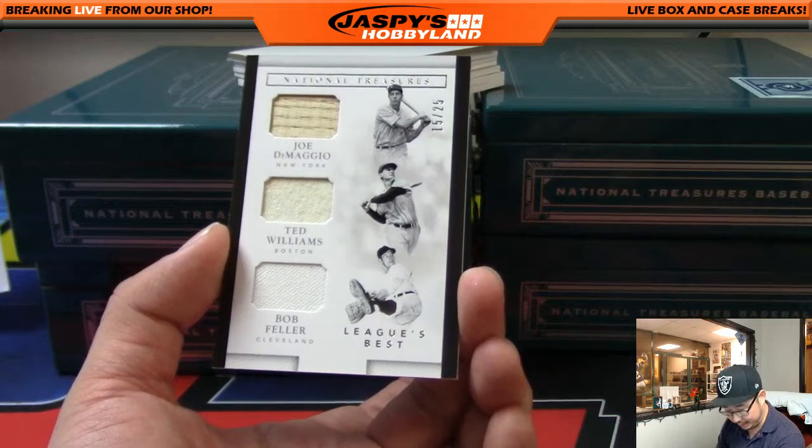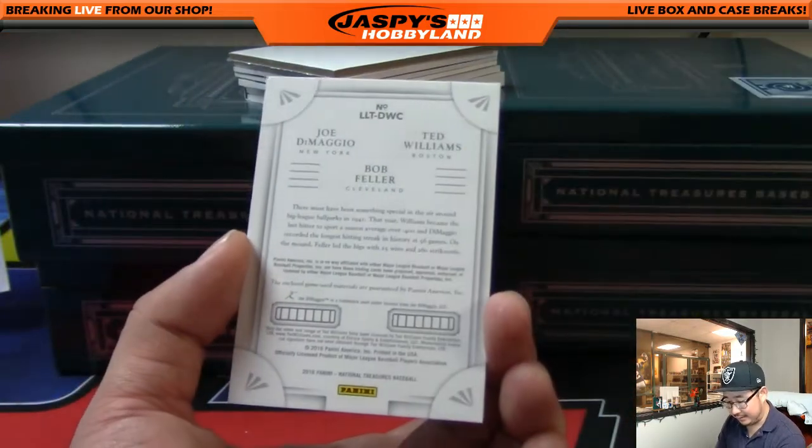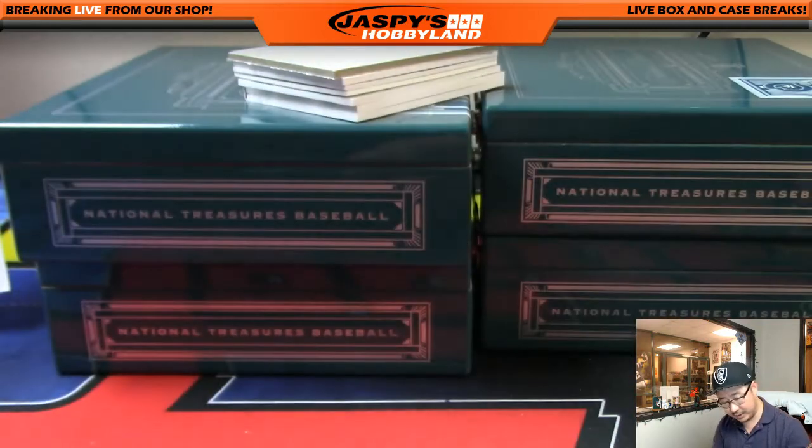Joe DiMaggio, Ted Williams, and Bob Feller — 15 out of 25. That's going to be quite a randomizer. We've got a few randomizers tonight.